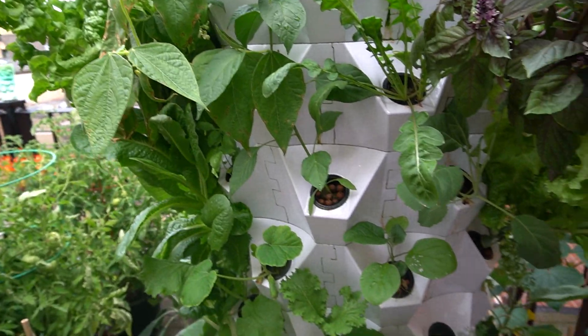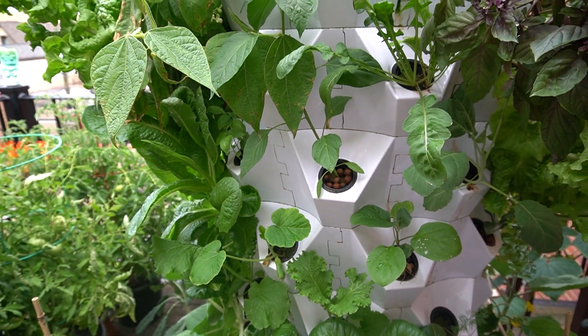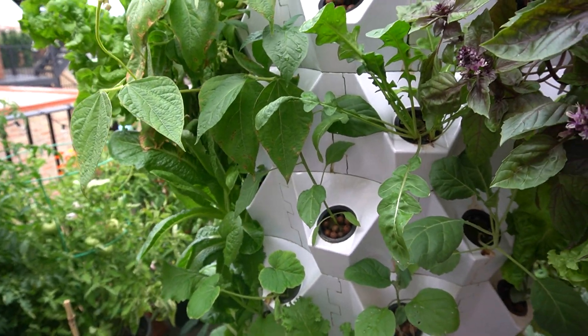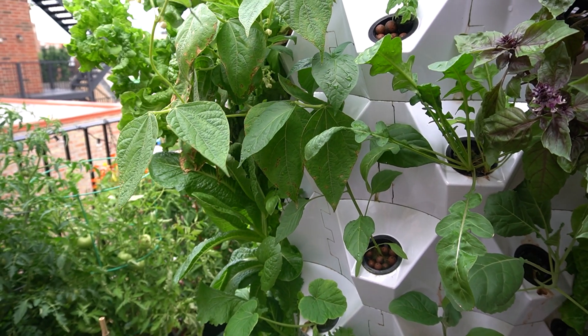I'll be giving you guys more updates on this vertical growth tower. I'll try to give an update either weekly or bi-weekly and keep talking about different topics on the tower system. If you do like this kind of content, please do me a favor and hit the subscribe button. Thanks for watching, I'll talk to you guys later.